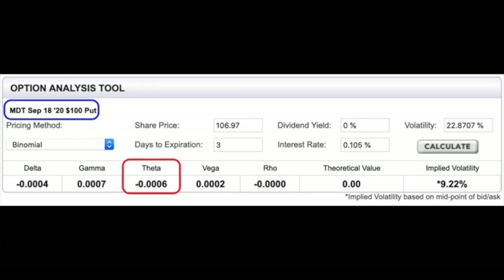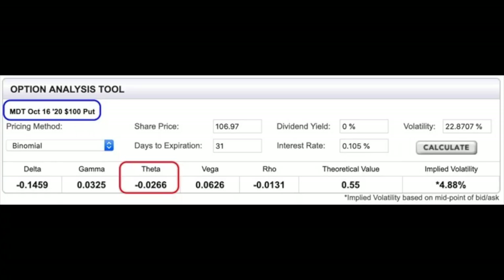Notice what theta is on this position. Here on my E-Trade option analysis tool, in the blue box on the top left corner, we're looking at the Medtronic MDT September 18th $100 put option. Theta in the red box at the bottom is less than a penny per share — there is pretty much no time premium left in this option. Now let's look at next month's put option in Medtronic at the same $100 strike price: theta on that option, which still has around 30 days left, is 2.6 cents per share per day.